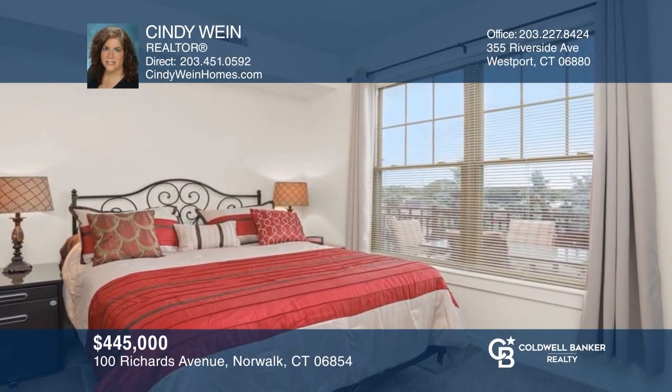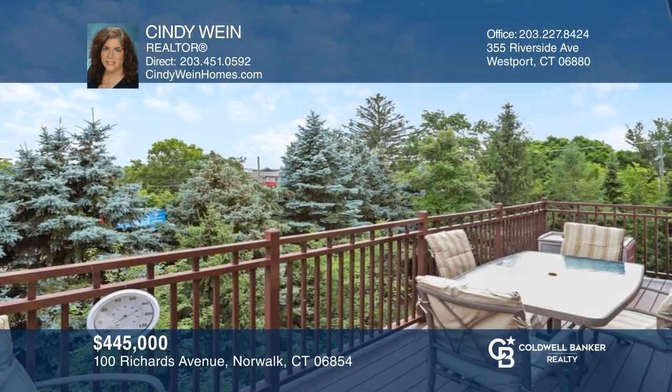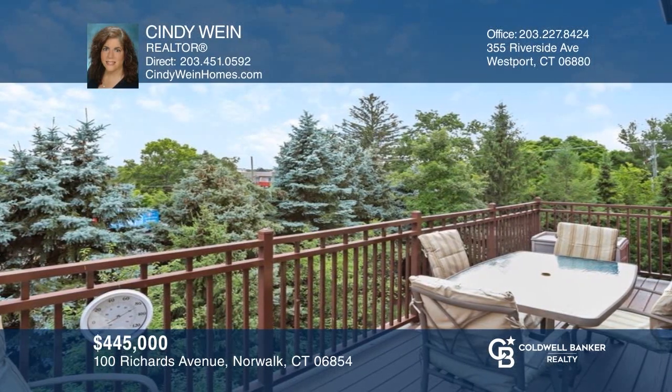Come see this spacious and bright condo with a new kitchen with granite and stainless appliances, two bedrooms, two baths, private balcony, and laundry. Your new home is just a call away. Contact Cindy Wine for more details.